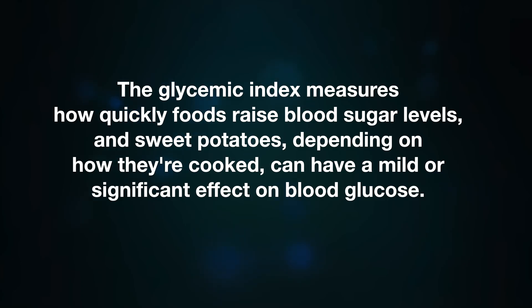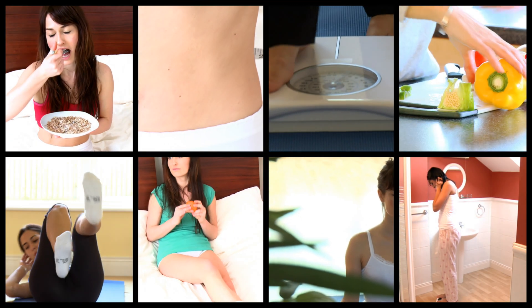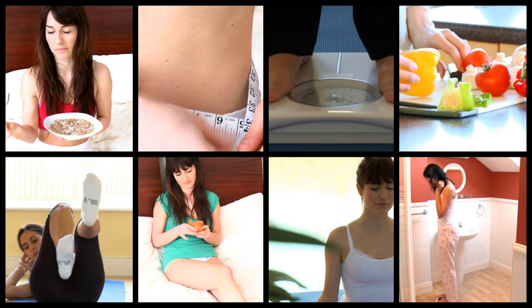The glycemic index measures how quickly foods raise blood sugar levels. Sweet potatoes, depending on how they are cooked, can have a mild or significant effect on blood glucose.